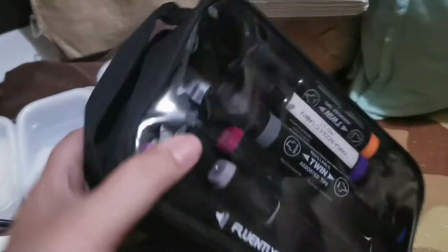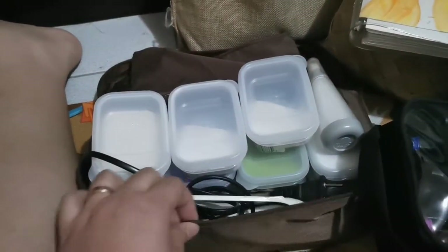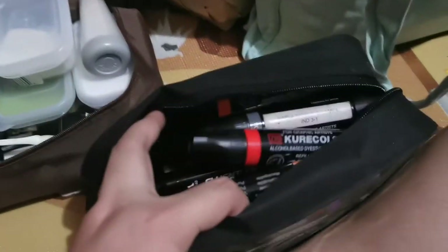Now let's look at this box — my very humble collection of alcohol markers. I got this see-through bag, I think from Japan Home or Daiso — I really like that you can see what's inside. I got this bag from Shopee and that one from Japan Home or possibly National Bookstore. These are my alcohol markers.